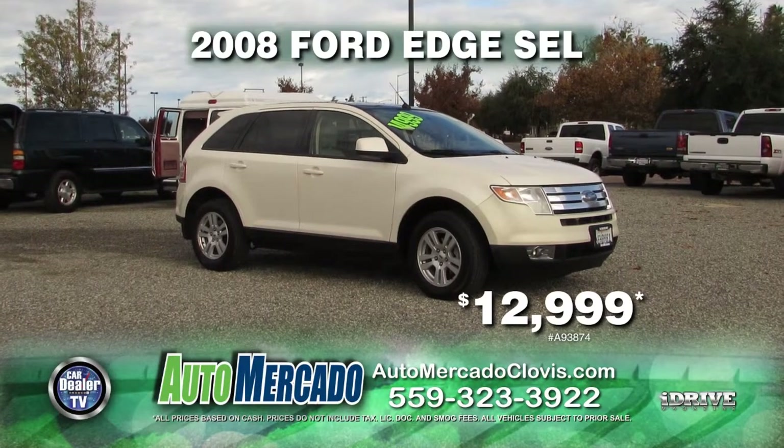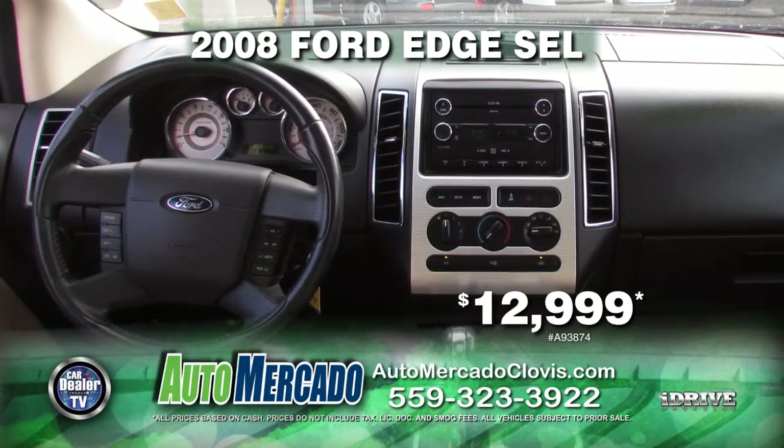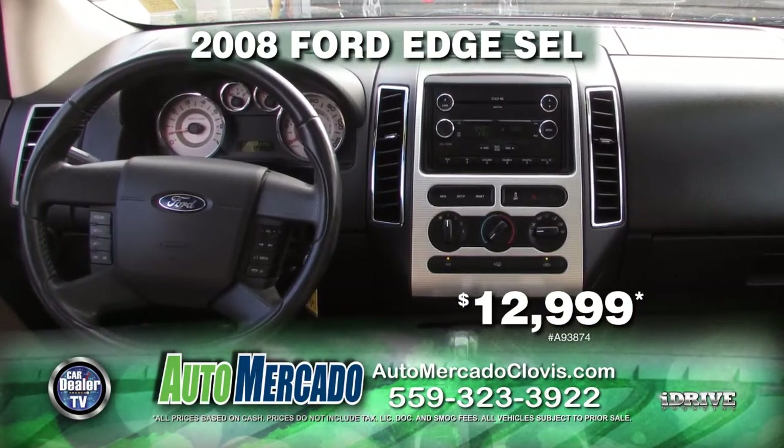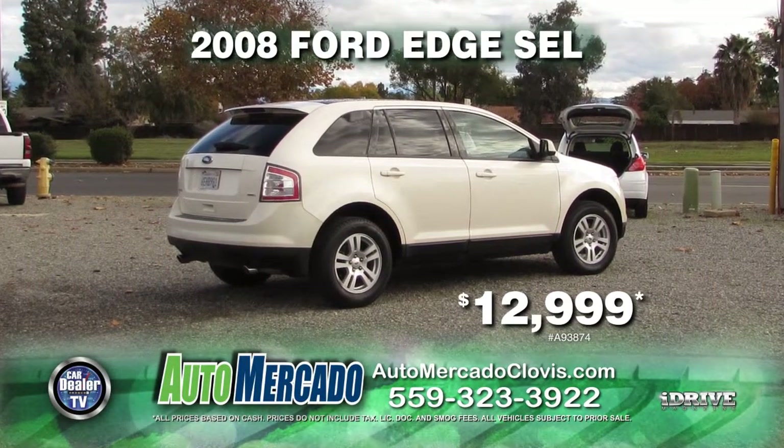From Automocado, here's a 2008 Ford Edge SEL. This vehicle is very nicely equipped with leather seats, moonroof, alloy wheels, automatic transmission, air conditioning, and much more. Drive home today for just $12,999.